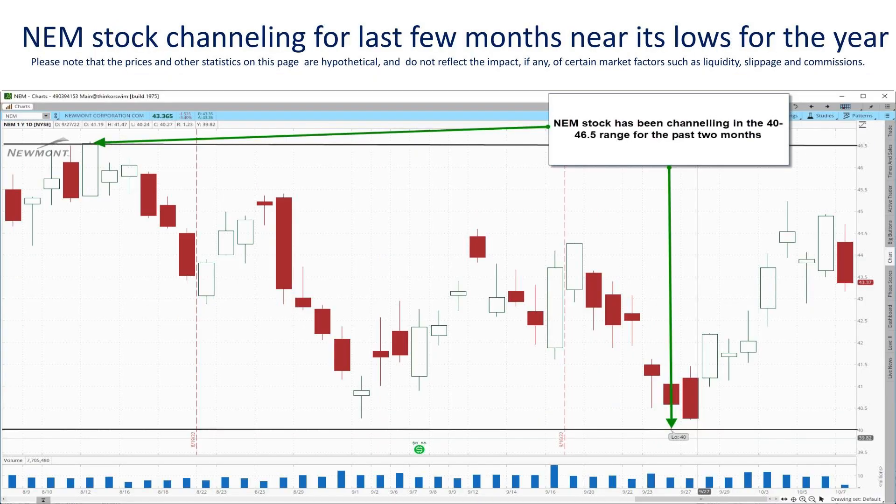Stocks can consolidate in a trading range like this for a number of reasons. There's an argument that while all the bad news about gold's price is already baked into the stock's price, without the US dollar cooling down, the price simply won't be able to break out to the upside, trapping the price in that range near the lows of the year. For day or swing traders, a stock trapped in a small channel might not be very appealing. But for options traders, we actually love when stocks are channeling because we've got strategies that can cash in in a big way on channeling stocks.